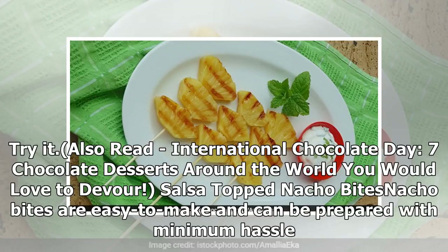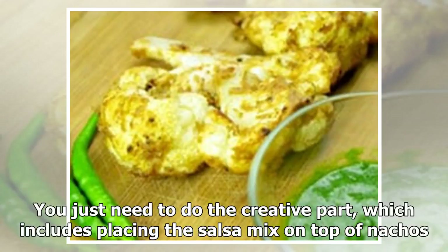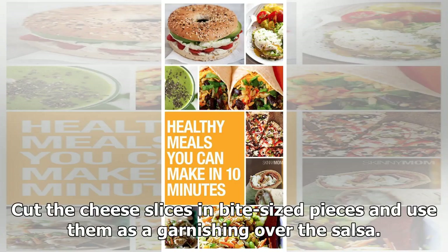Salsa Top Nacho Bites: Nacho Bites are easy to make and can be prepared with minimum hassle. All you need is store-bought salsa mix, a packet of nachos and some cheese slices. You just need to do the creative part, which includes placing the salsa mix on top of nachos. Cut the cheese slices in bite-sized pieces and use them as a garnish over the salsa.